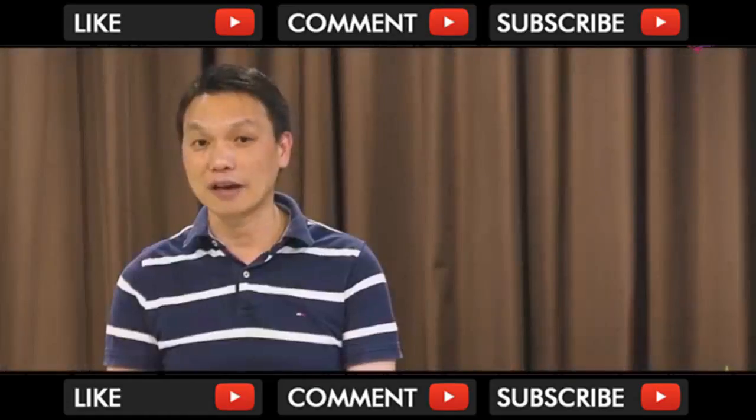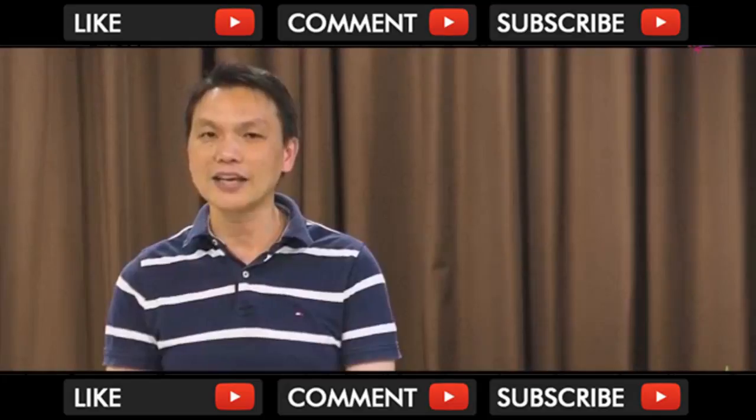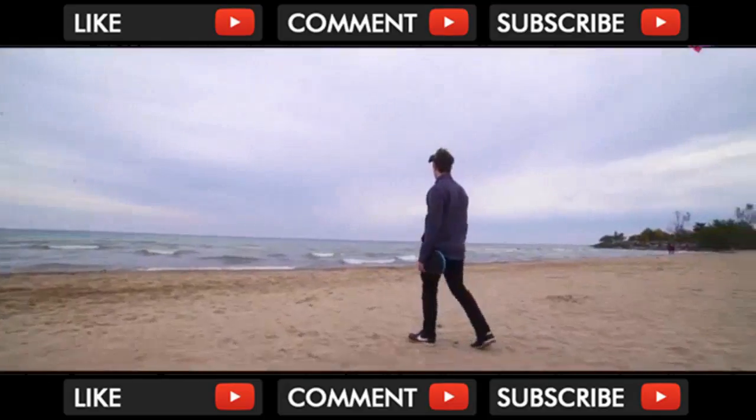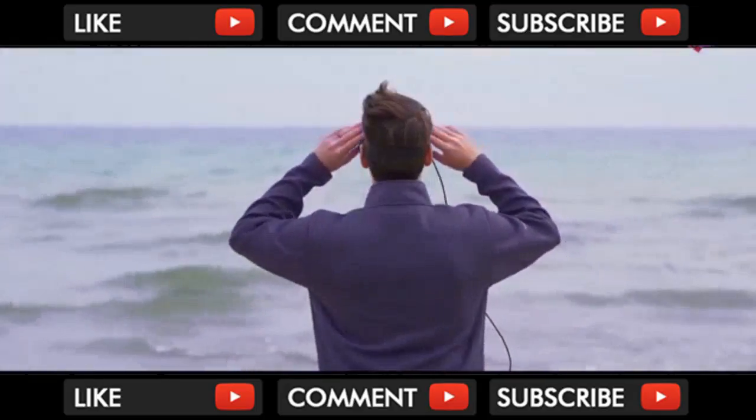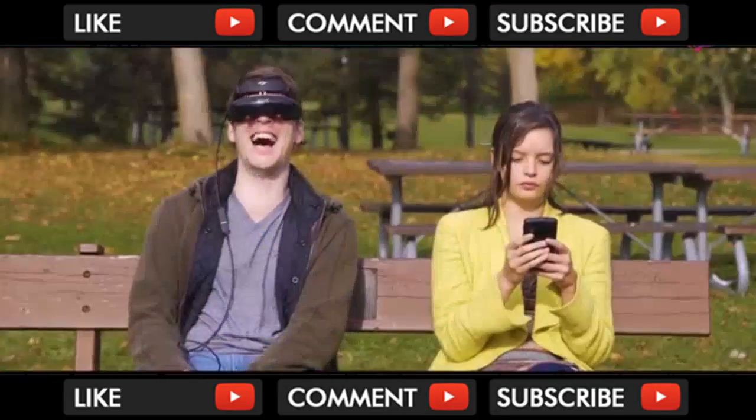If you think everyone should have access to a personal portable IMAX theater, then support us. You can even connect wirelessly to your drones — whether airborne or aquatic, like the Gladius submersible drone — to see directly out of their eyes.